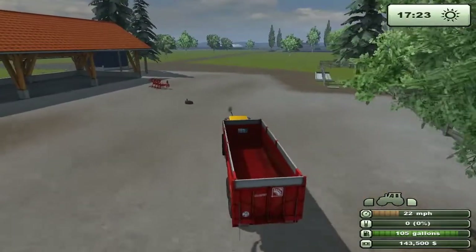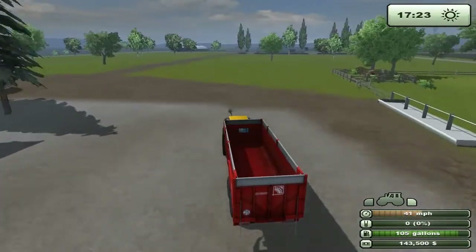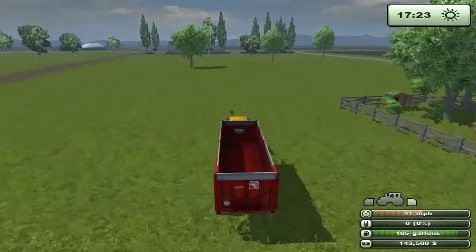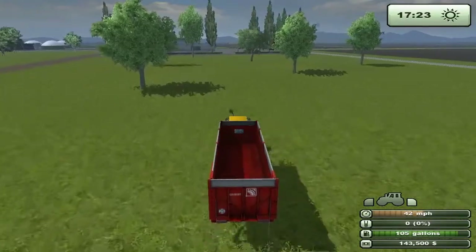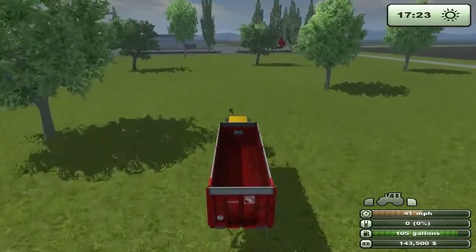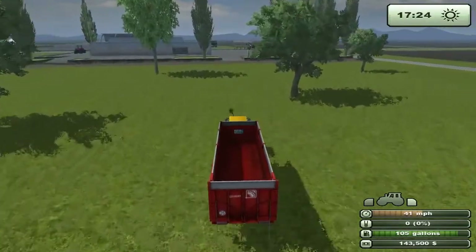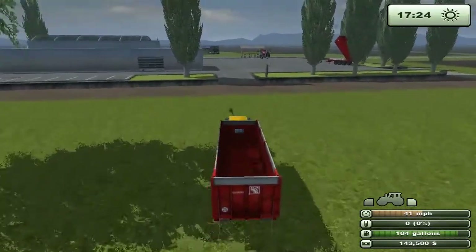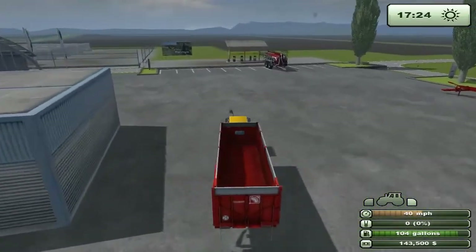We've got just enough money to do that. The tractor will be more efficient — about $80 a day for maintenance instead of $270 — and the trailer will be a lot more efficient too. We'll be able to take 46 tons, so twice as much. So half the trips.